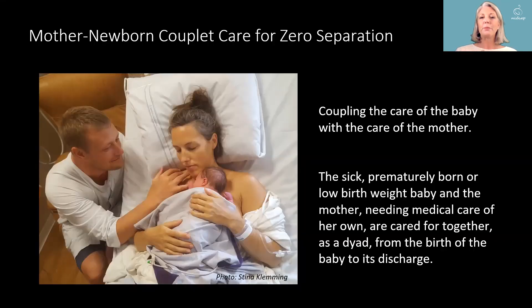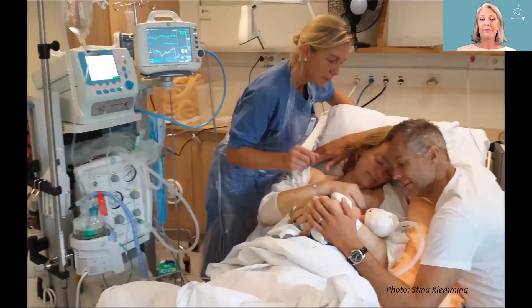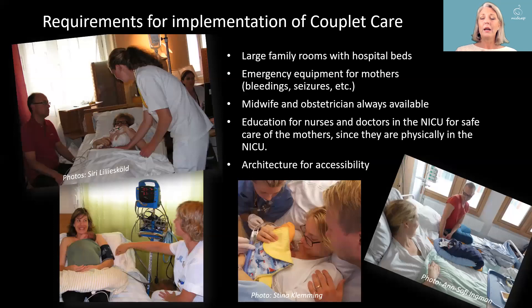This is where mother-newborn couplet care comes in — we couple the care of the baby with the care of the mother, so the sick, prematurely born or low birth weight baby and the mother needing medical care of her own are cared for together as a dyad from birth to discharge. Requirements for implementation include large family rooms with hospital beds, emergency equipment for mothers, midwives and obstetricians always available, education for NICU nurses and doctors in safe care of mothers, and appropriate architecture for comfortable care of both.